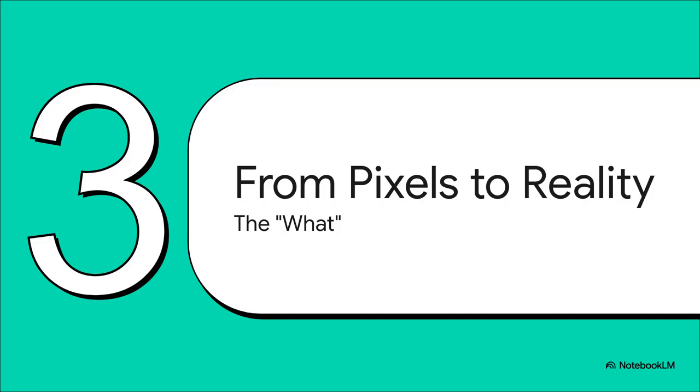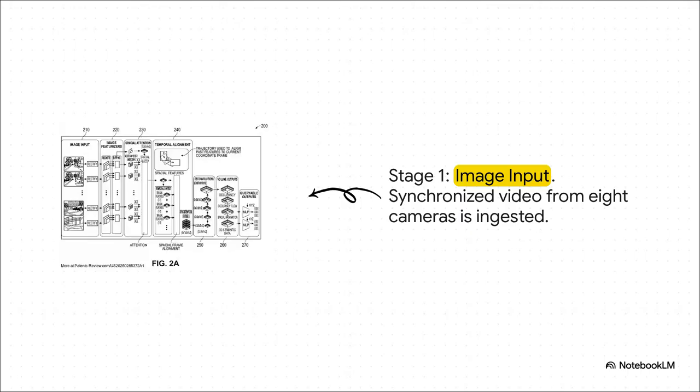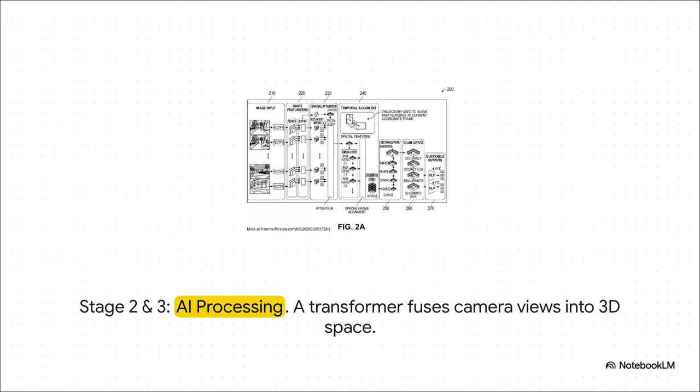We've covered why it's so efficient and scalable — now let's look at what the system is actually doing, step-by-step from a simple camera image all the way to a full 3D world. Stage 1: the system pulls in video feeds from 8 totally standard, off-the-shelf cameras — no fancy expensive sensors, just pixels from 8 different points of view. Then in stages 2 and 3, neural networks scan those images and pull out all the important features. A transformer — the same kind of AI technology that powers things like ChatGPT — takes all those 2D features from all 8 cameras and brilliantly fuses them together.